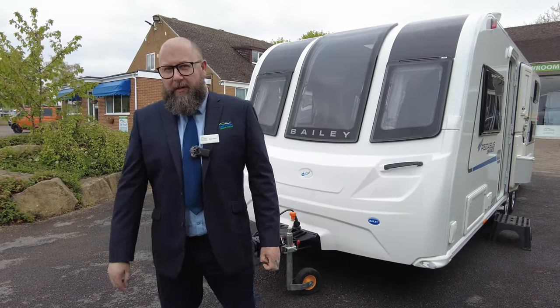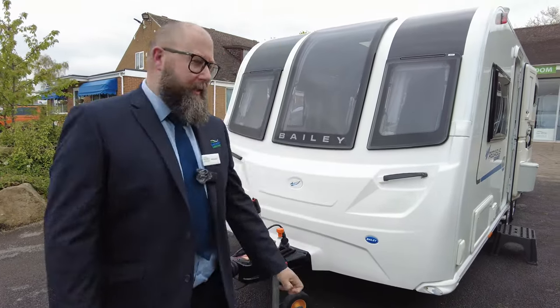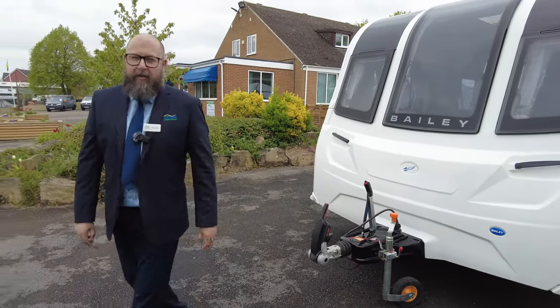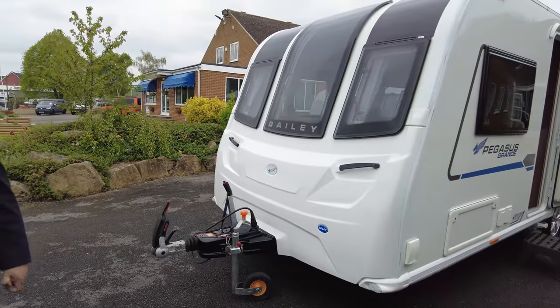Good morning, everybody. It's Mark from Donahue and Mottledger Kingdom. Long time no see. Today I have for you a 2019 Bailey Pegasus Grande, and it's a Palomo.